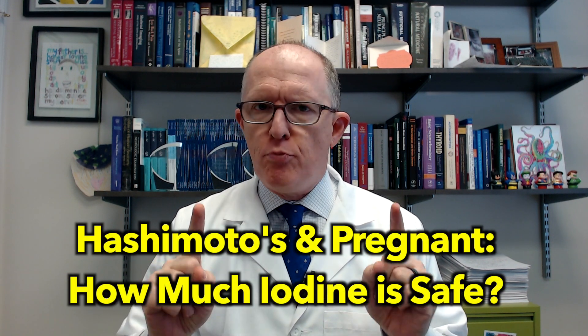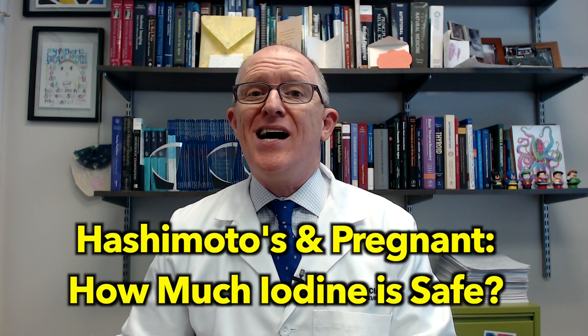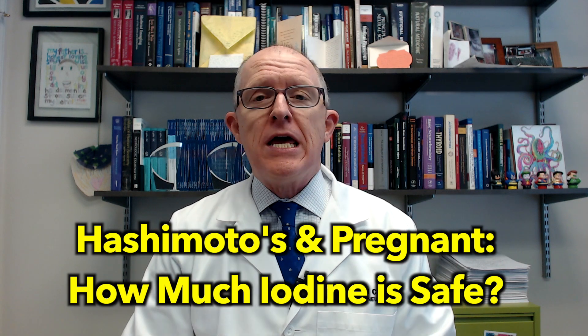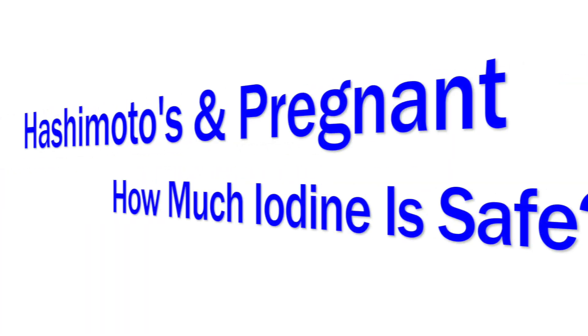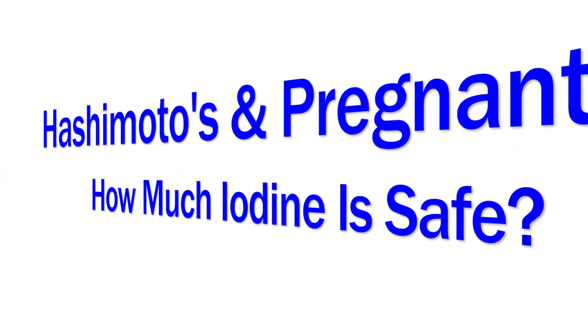If you have Hashimoto's and you're pregnant, how much iodine is safe? That's the question I'm going to answer in this video. So there's been a lot of controversy, for some reason, about iodine and Hashimoto's.